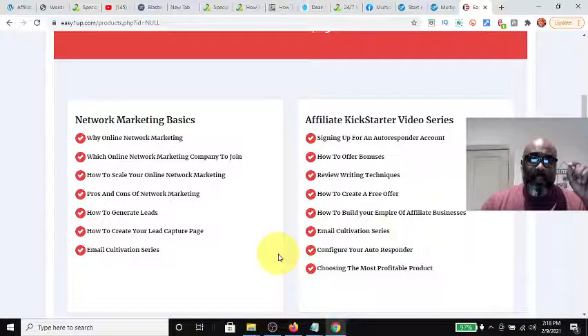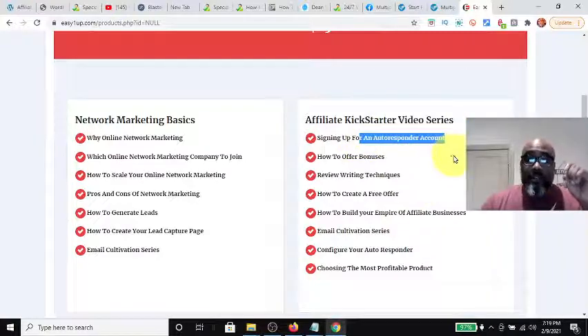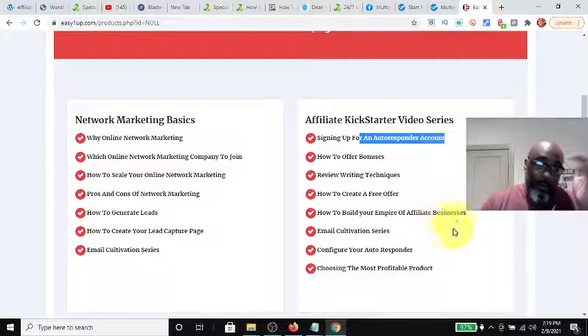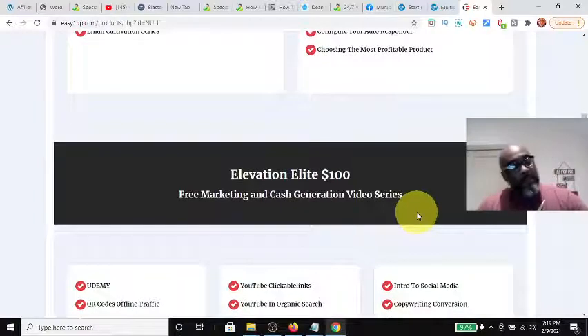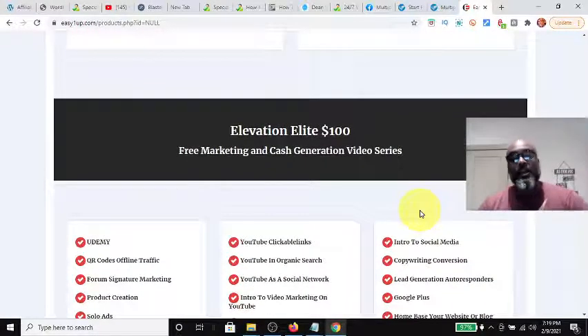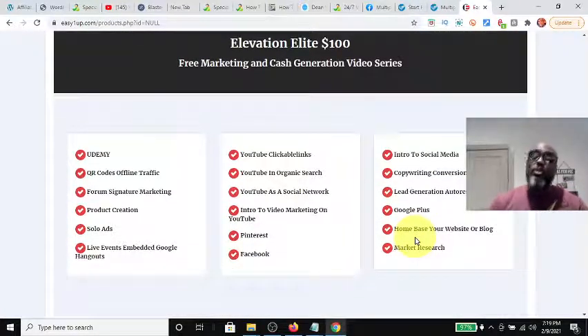The affiliate Kickstarter video series covers autoresponders, writing techniques, how to create a free offer, and how to configure your autoresponder. The next product level up from the $25 purchase is the $100 product. The $100 product works the same way — you come in at $100, get all of those products, and you can also resell the $100 products. Additionally, you can resell the $25 products, and the reverse one-up structure works the same way.